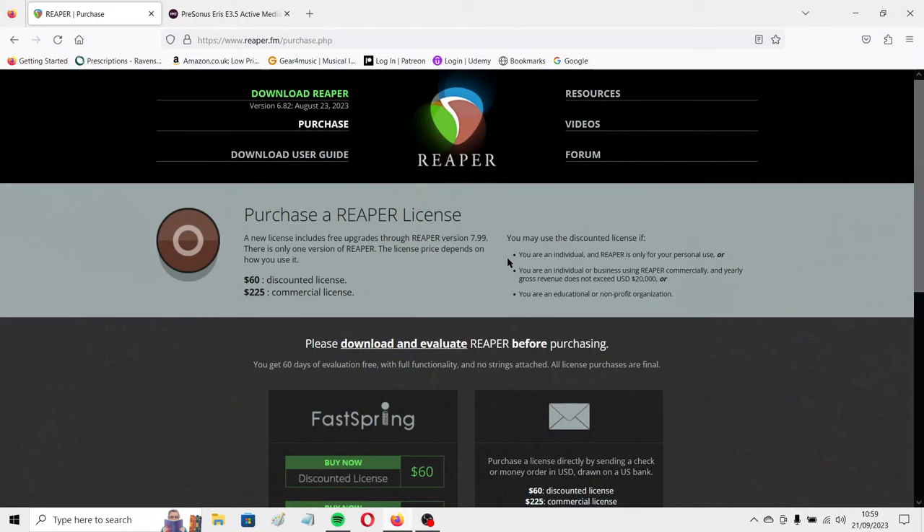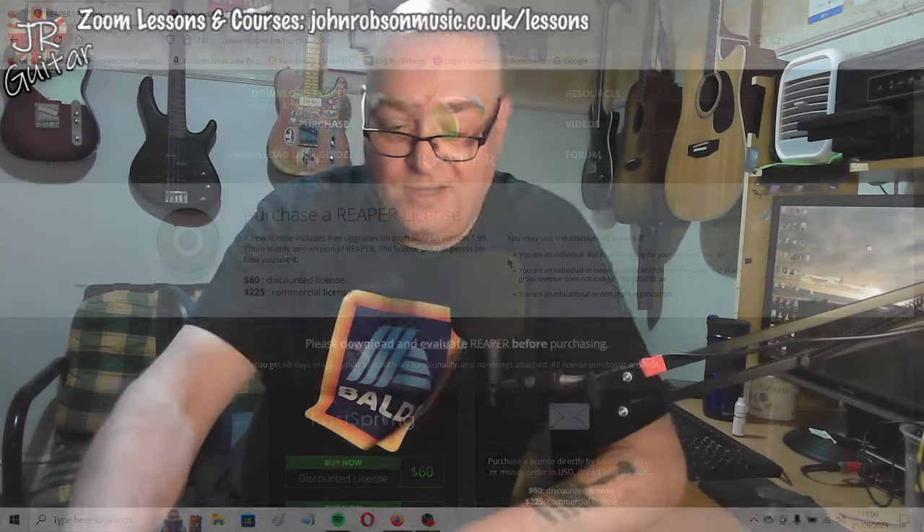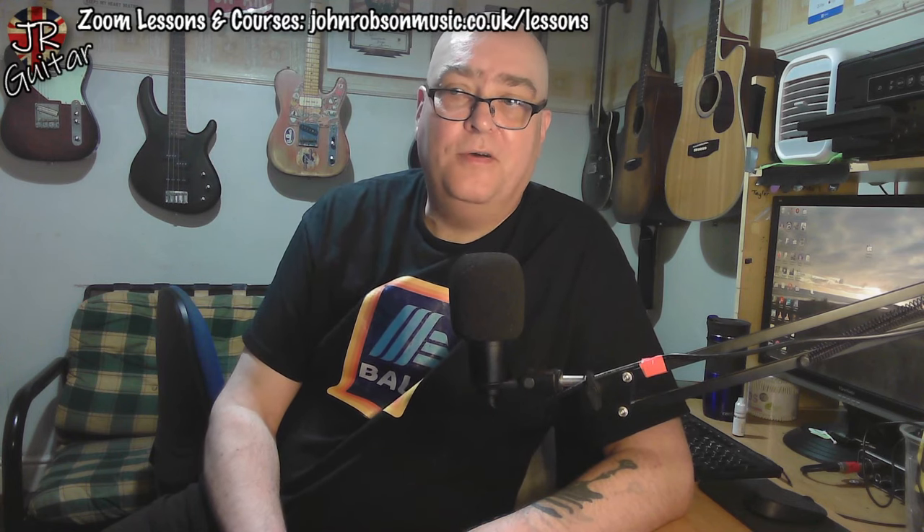It is just exponentially cheaper to record these days. Instead of a four-track recorder, I use Reaper — £60 for a discounted license for home or small business use. There's also a 60-day evaluation period, and some people seem to be two years into that because you just wait out the nag screen. But I bought the license — about £50 or so depending on the exchange rate.